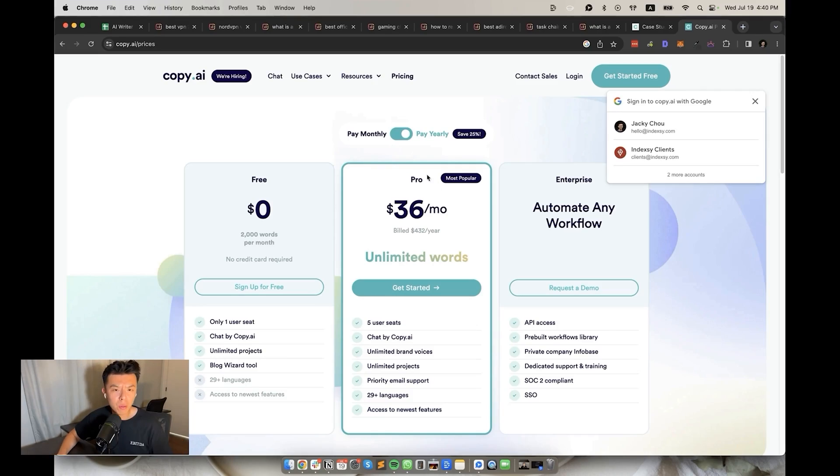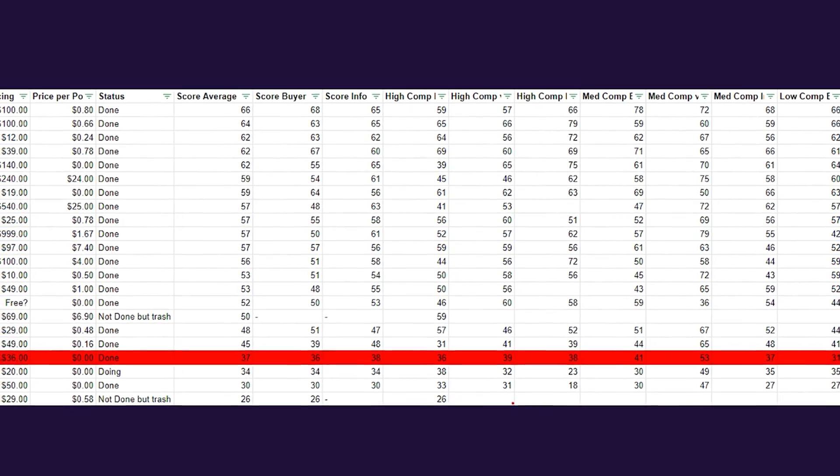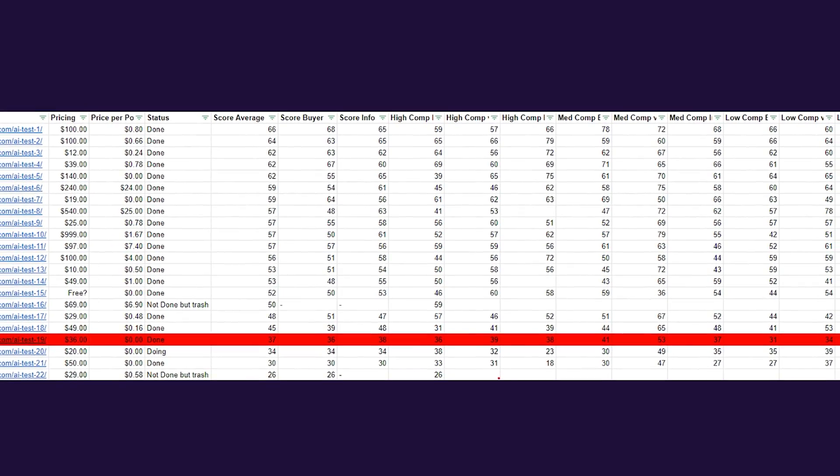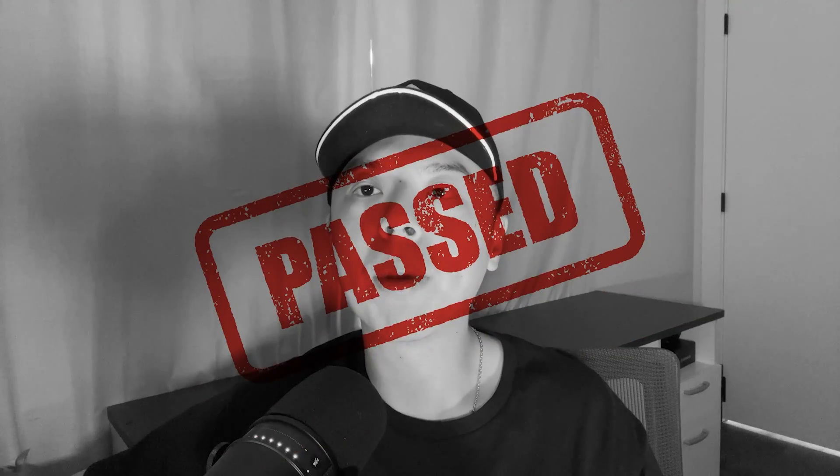In 19th place, we have Copy.ai. It's another company that raised money — nearly $14 million — to land in the bottom quartile of AI writers. It's $36 a month with unlimited words. The SEO score average was 37, buyer intent keywords were 36, and the informational keywords were also at a low 38. Hard pass.